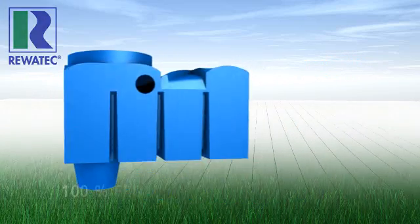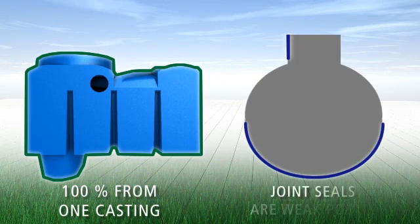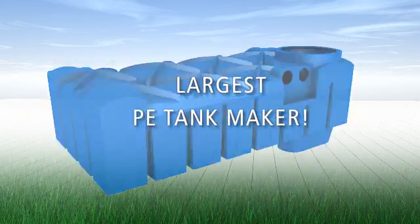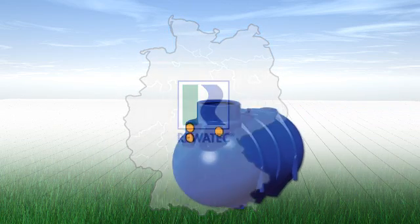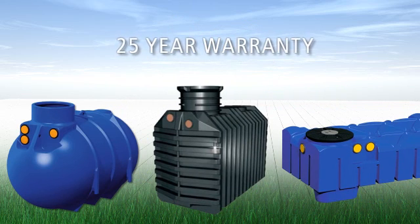When making a purchase, ask for tanks that are made entirely from one piece. This is because joints are massive weak spots that can lead to irreparable leaks in your tanks. As the largest PE tank manufacturer of rainwater and wastewater tanks that manufactures exclusively in Germany, we are able to provide real cost effectiveness and we give a 25 year guarantee on all ground tanks.